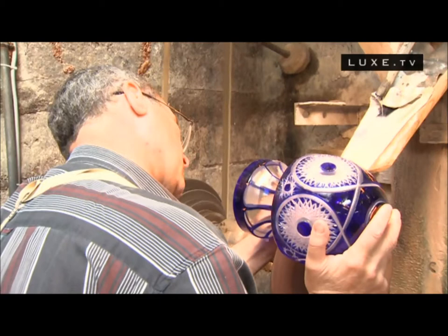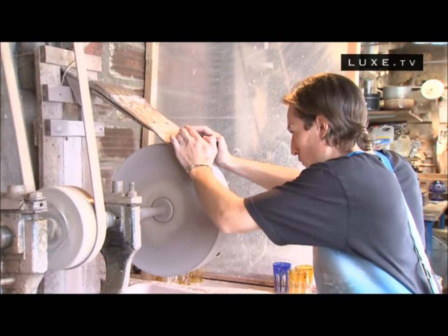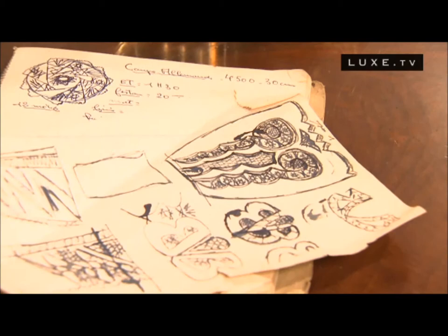All of our pieces are made in our workshops by master crystal cutters — artisans, tailleurs de crystal. All of the work starts from a drawing on paper.